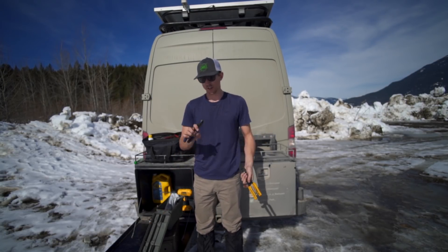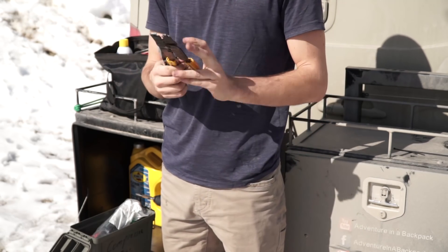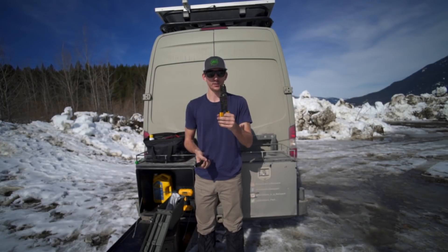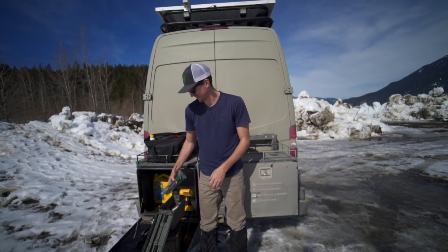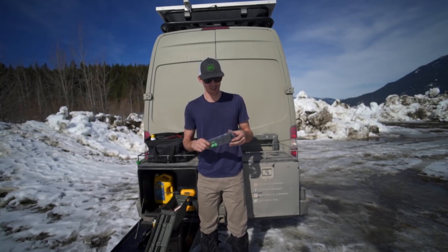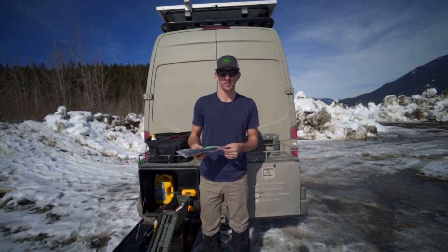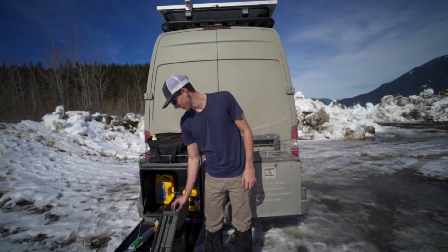We have wire strippers as well as dykes — for cutting thicker wires and stripping wires. If you have a bunch of wires to strip, the dedicated strippers sure are handy. Zip ties aren't just for electrical stuff; they can be used to fix a lot of things, keep things from moving, and hold wiring loom up out of the way.